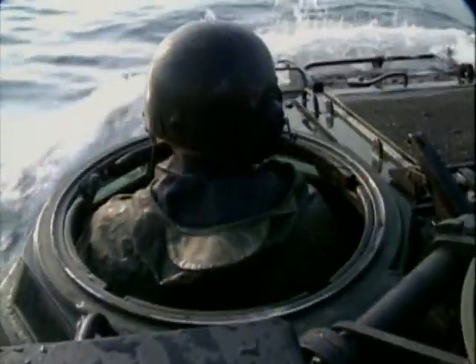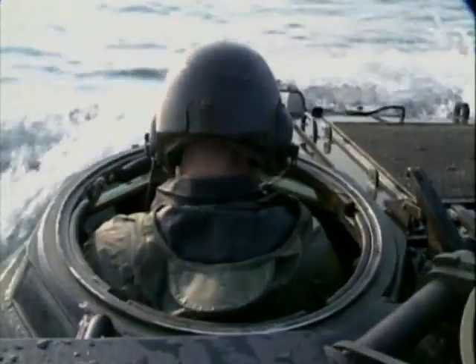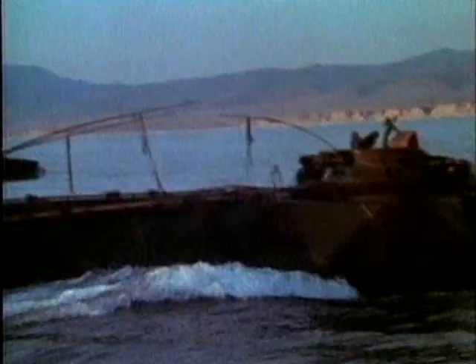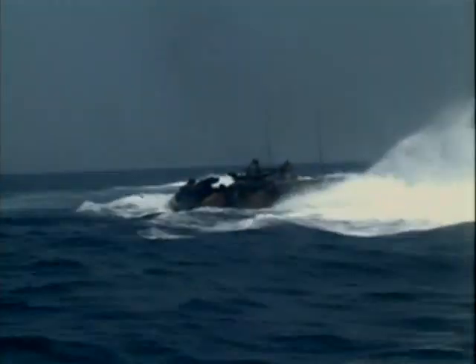The AAV-7's swimming ability comes from its boat-like hull and special water jet propulsion system. The water jets draw in water from above the track and expel it out the rear, giving the vehicle a speed of 7 knots in the water.